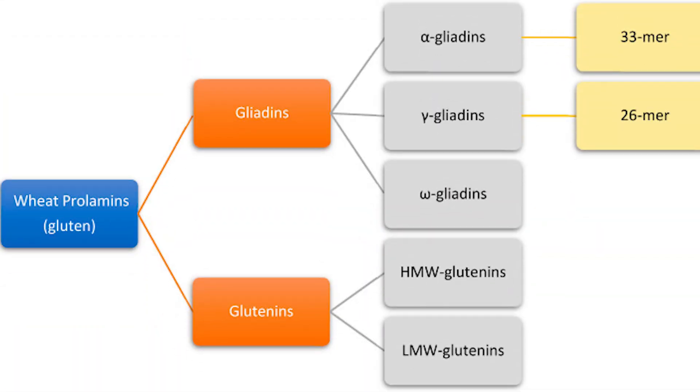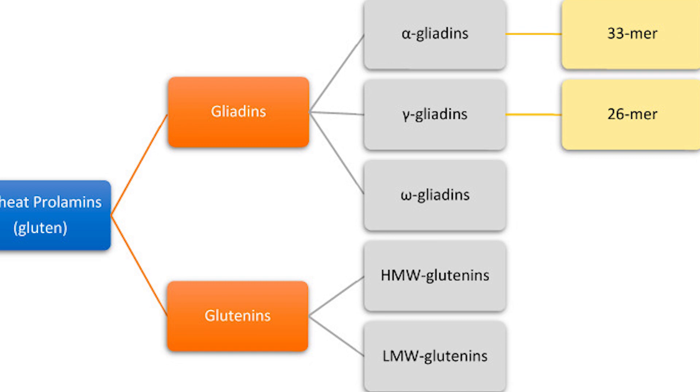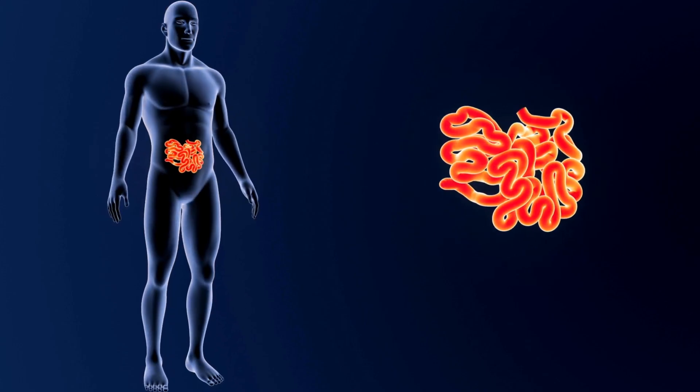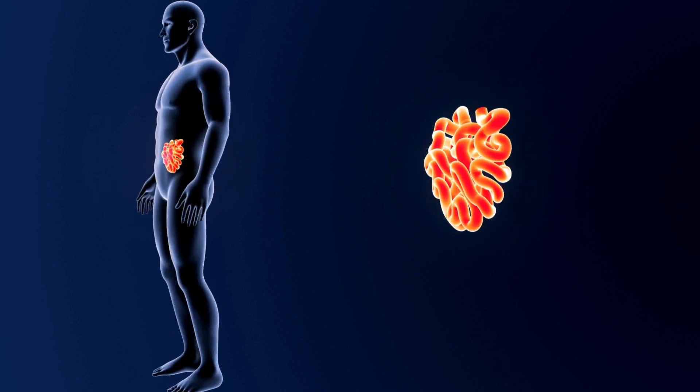Whether it be pharmaceutical or natural, we'll look at the whole shebang together. Coming back to proline for a moment, let me explain how these enzymes work. Wheat is high in prolamines, also known as proline. You've probably heard of the proteins that wheat gets broken down into, namely gliadins and glutenins. These have to be further broken down into components like alpha gliadin and gamma gliadin. And these are the immunogenic proteins. Quoting from a schematic in the journal Nutrients, alpha and gamma gliadins harbor peptides with prominent immunogenicity — meaning they're very prone to trigger the immune system. And remember, this triggering response occurs in the small intestine.